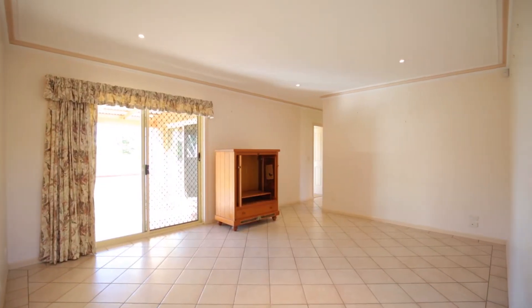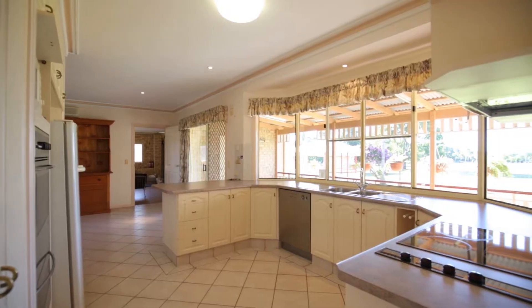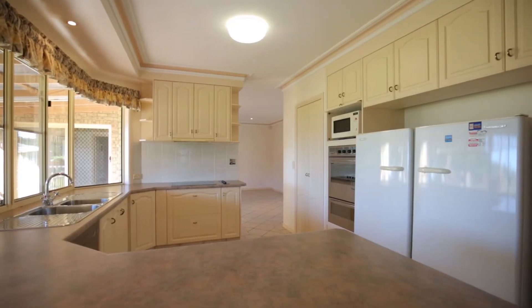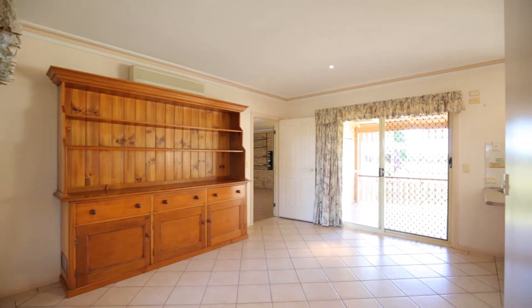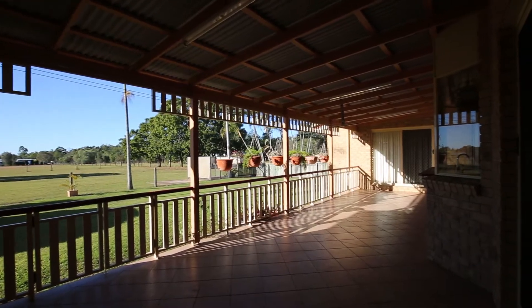Boasting plenty of natural light, the home has two separate living areas — one tiled and one carpeted. The kitchen features plenty of cabinetry, walk-in pantry, double fridge freezer space, stainless steel Westinghouse wall oven, grill and electric cooktop, as well as a dishwasher. This space adjoins a tiled dining room with glass lighting doors to the outside.